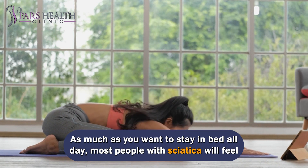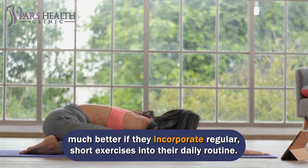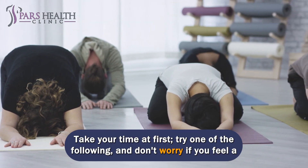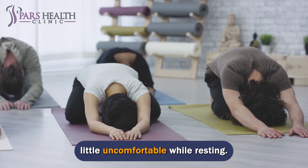As much as you want to stay in bed all day, most people with sciatica will feel much better if they incorporate regular, short exercises into their daily routine. This can be walking, gentle stretching, or light exercise. Take your time at first and don't worry if you feel a little uncomfortable while resting.